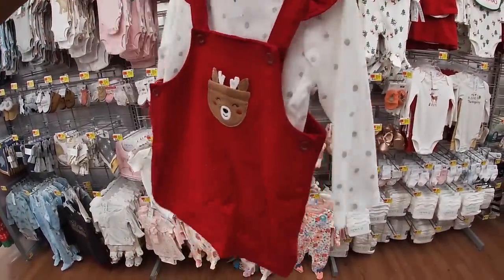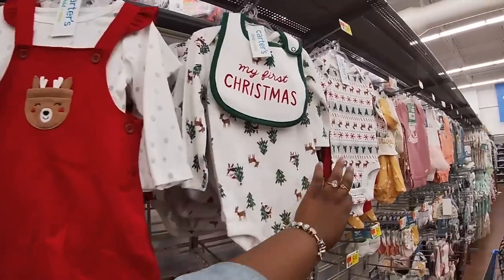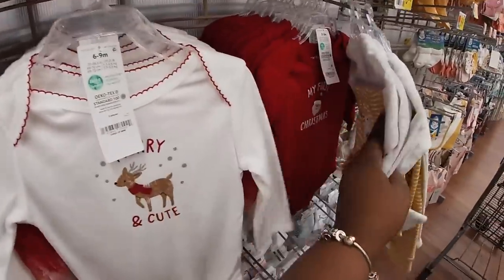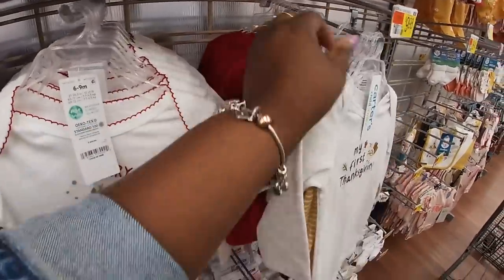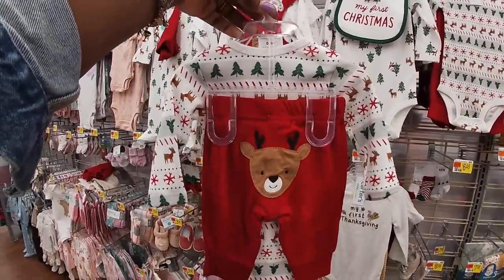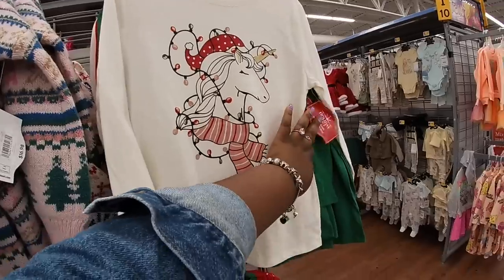And they have this cute dress — I don't see the price. Okay, it's $10.98. And they have these here for $10. $11. It puts a little cute tutu in the back. Let's see what's this one — 'My First Christmas.' 'My First Thanksgiving.' $10 for those. $16.98 — 'Fa la la la la.' The sweater. And they have the unicorn sweater, unicorn shirt. $6.